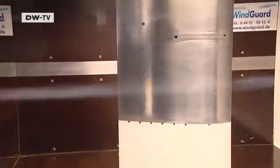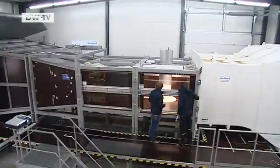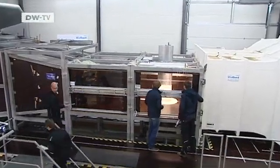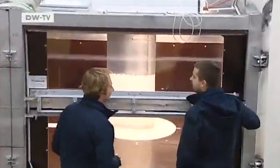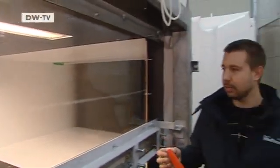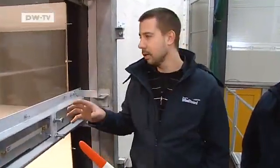A wind tunnel whips up a gale so researchers can check the performance of a rotor blade. Experts are testing components of wind-driven power plants. The keys to performance are blade shape and weight, with a surface that will withstand exposure to decades of wind and weather. We're looking for surfaces that are dirt-resistant and also have a low retarding force. That's why there's intensive research going on these days into different surfaces that don't wear out quickly.